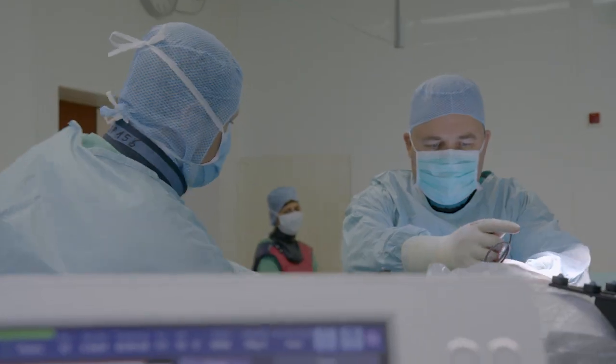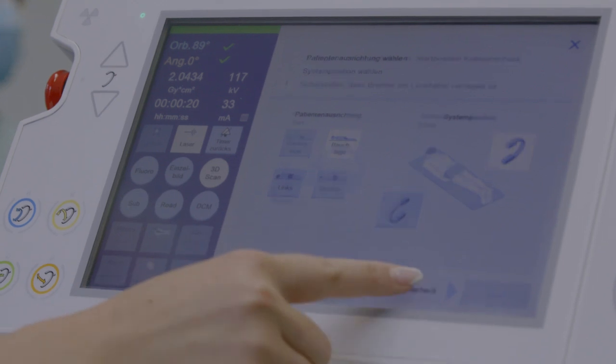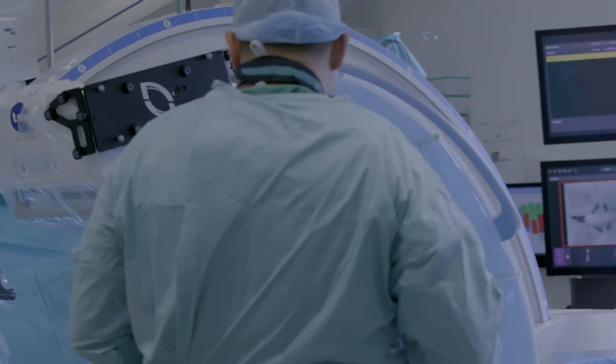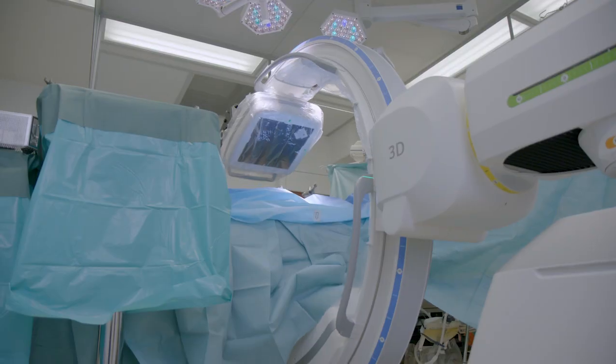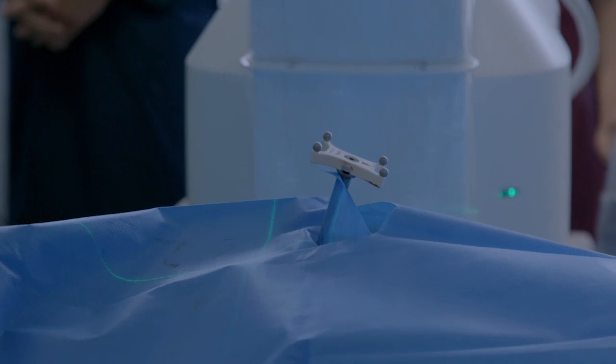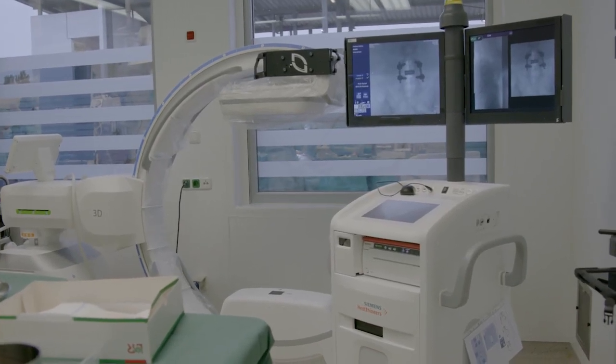3D imaging in spine surgery is probably more important than I used to think, because I have been raised using a freehand technique to place my screws. The 3D imaging is a real advantage in any kind of surgery. And with the Southspin we have a very good image quality, and even in obese patients I have seen structures that I have never experienced before.